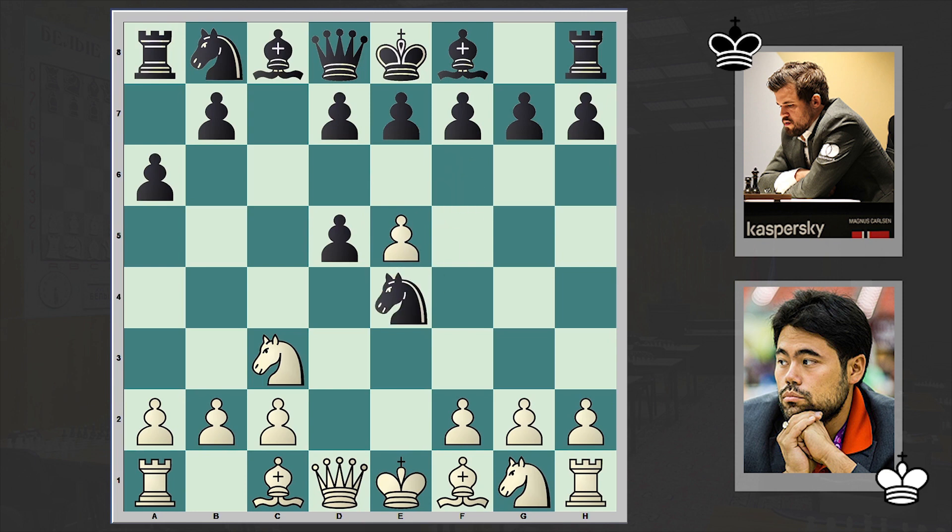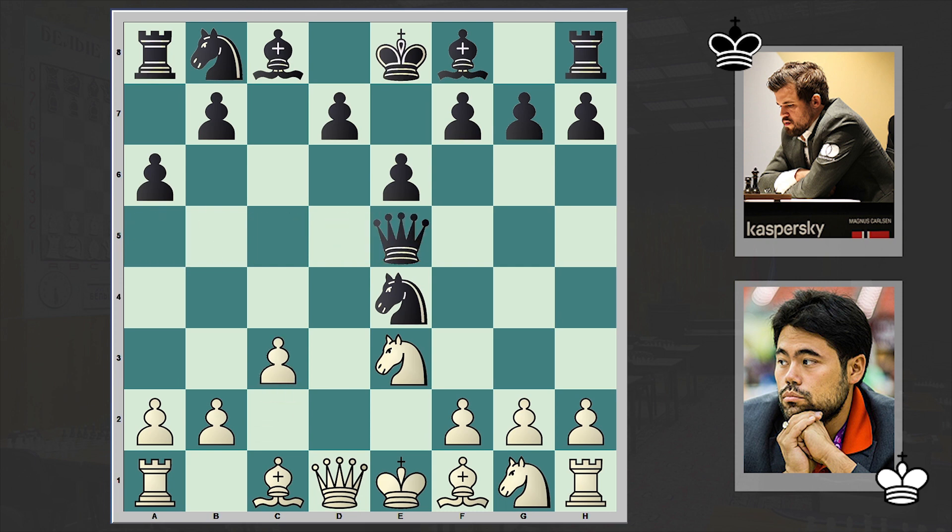Let's take a look at how the events are going to unfold. This is an opening which leads to very offbeat positions, very strange-looking positions. It looks like we are reaching a position which somewhat reminds me of the Caro-Kann Defense, although this white pawn is already absent.